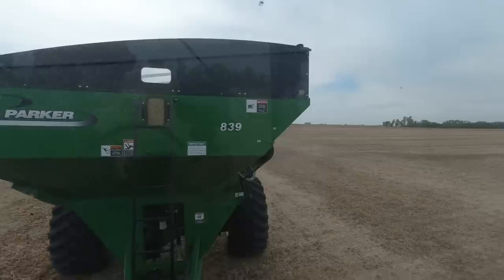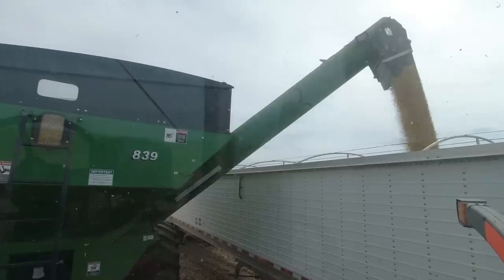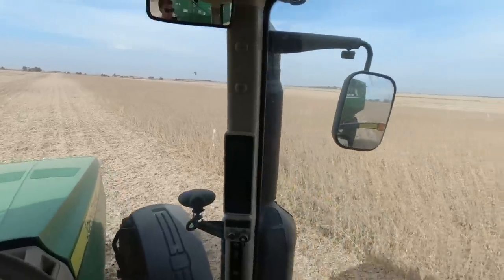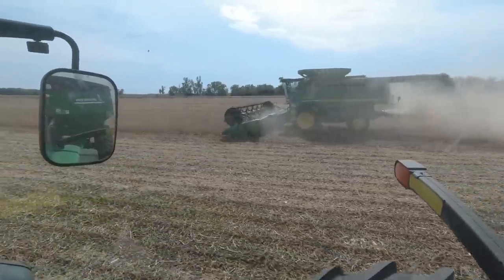Holy cow, that was the fastest we've ever gotten our soybeans done. The last pass of beans. Great field to end on. Some serious beanage out here. There's a trench in there. And there it is.